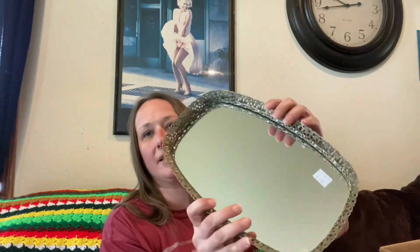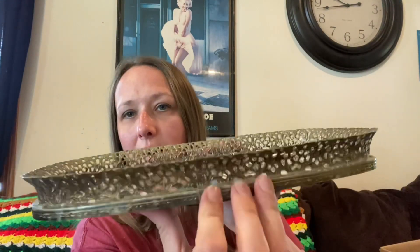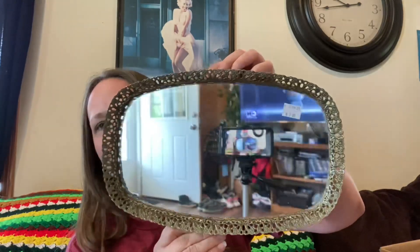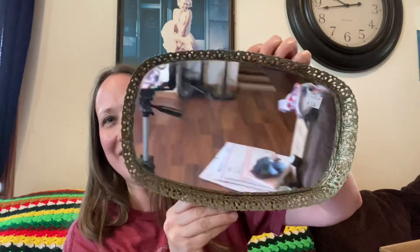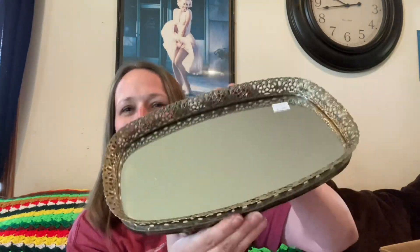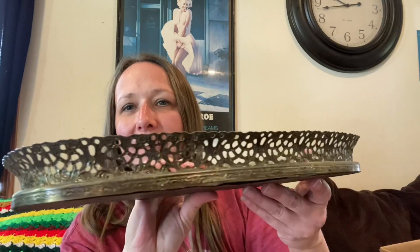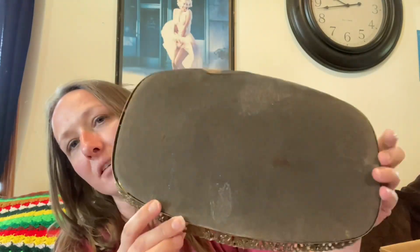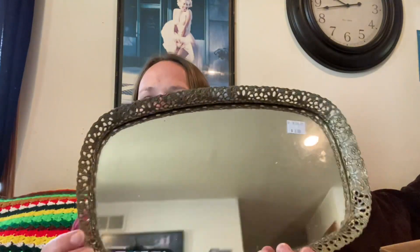Then I got this and I love it — it is a mirrored vanity tray with metal around the base. It's so pretty. I love the detail, and there's the back — just a black back. I think it's pretty and it was three dollars.